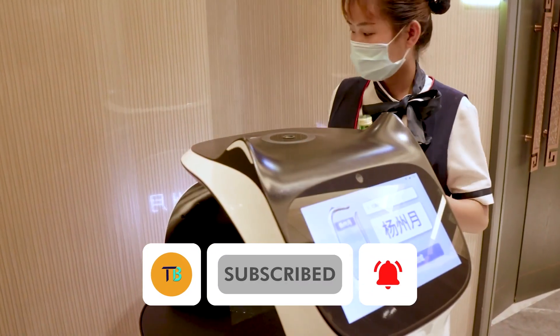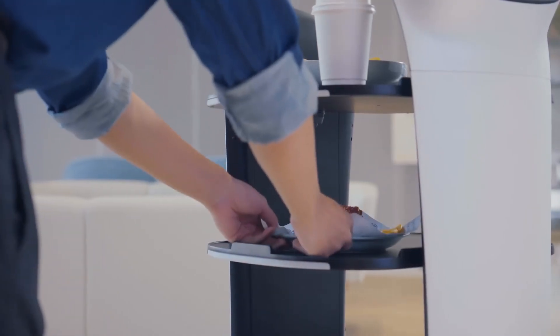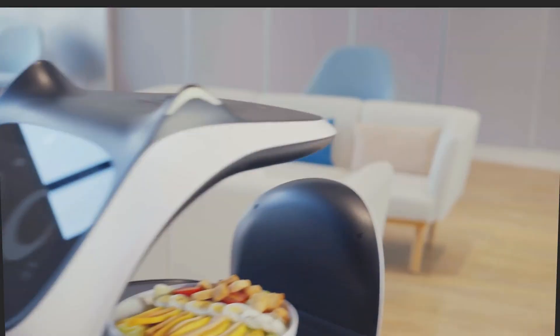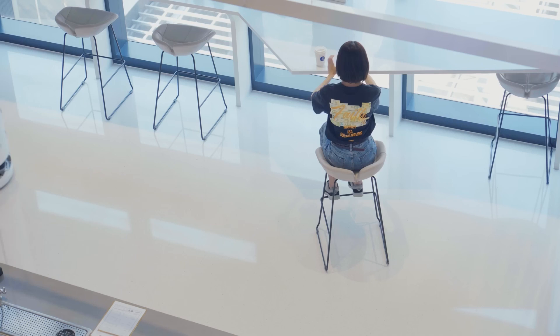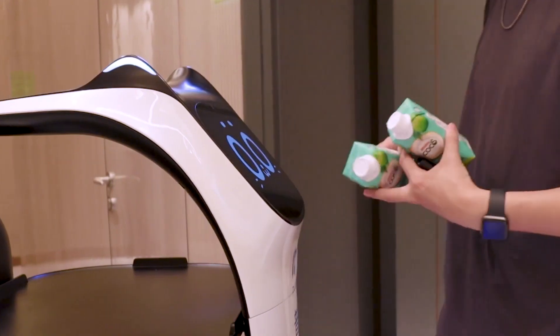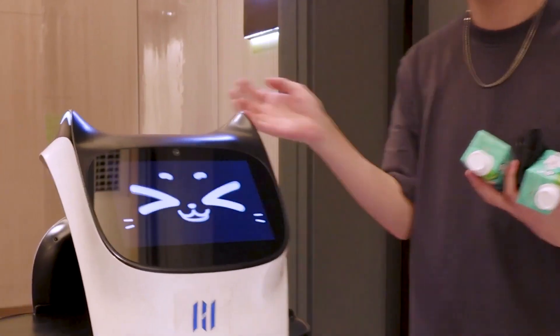Bellabot is transforming the dining experience. Equipped with four sturdy trays, each capable of holding up to 10 kilograms, Bellabot seamlessly navigates through crowded spaces. Its advanced sensors allow it to detect and avoid obstacles like customers and furniture, ensuring smooth service even in packed rooms. What sets Bellabot apart is its precision — this robotic waiter never mixes up orders or delivers to the wrong table.